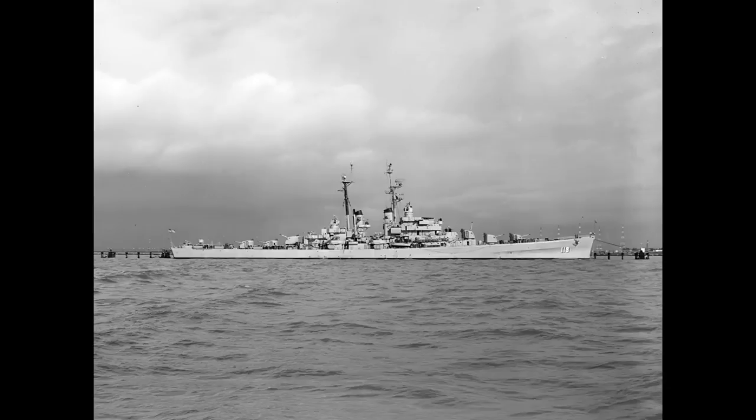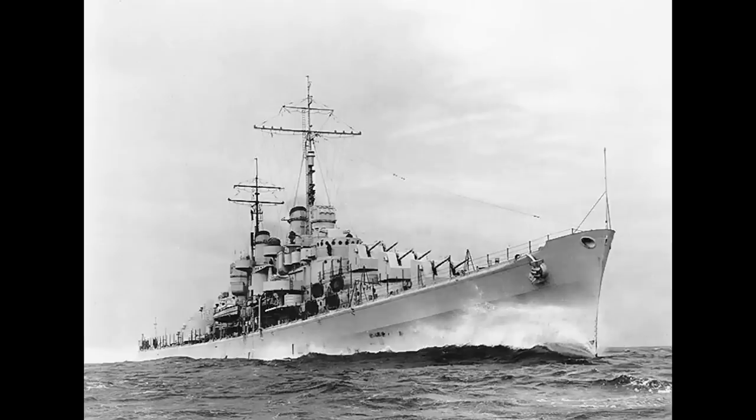Three more ships were built later to a modified version of the design, but were sufficiently different to become a separate class. The Atlanta-class saw heavy action during World War II, collectively earning 54 Battle Stars. Two of the class were sunk in action, the Atlanta and Juneau, both at the Battle of Guadalcanal.